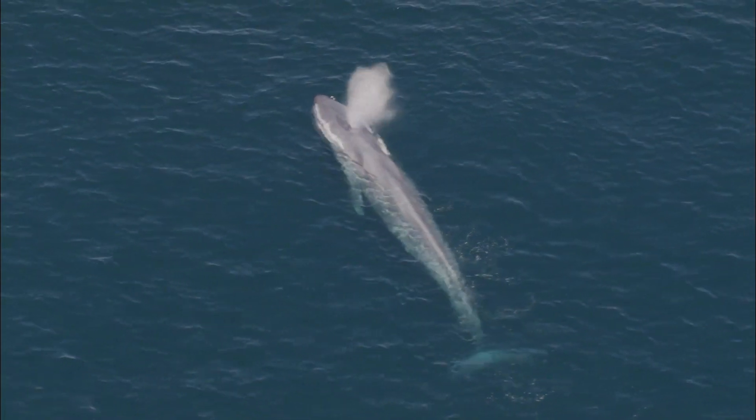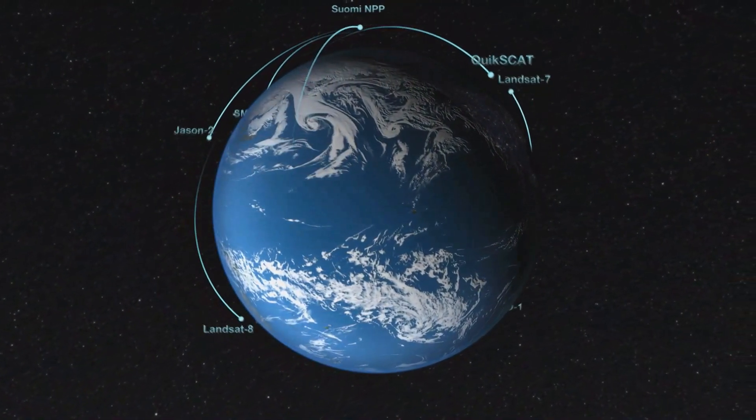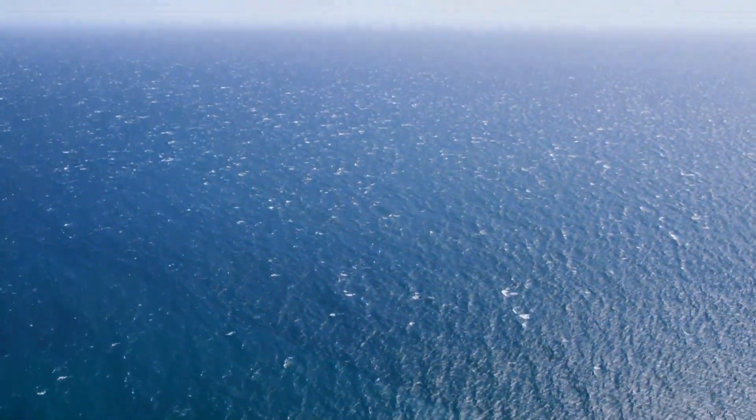That's the case with blue whales, the largest animals on Earth. Now, scientists are using NASA Earth observations to overcome a major obstacle to protecting these whales: predicting where they'll be.